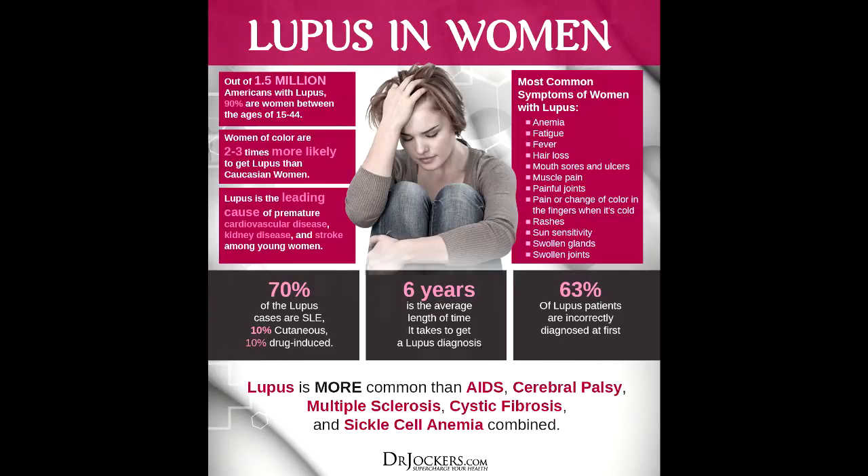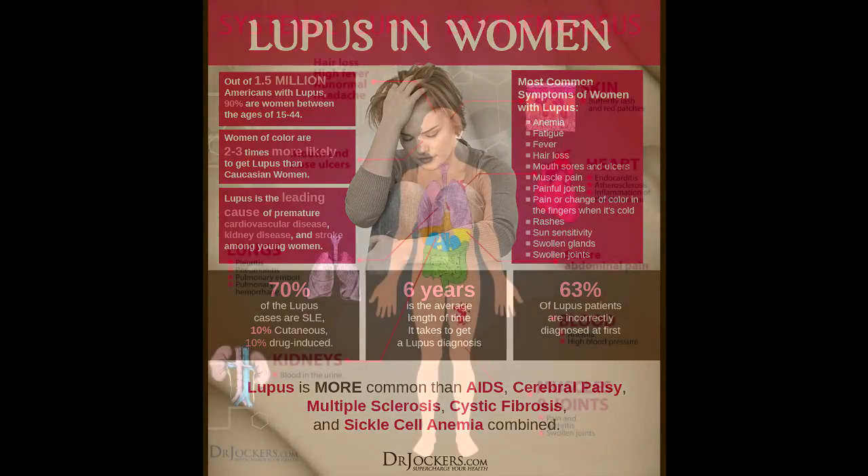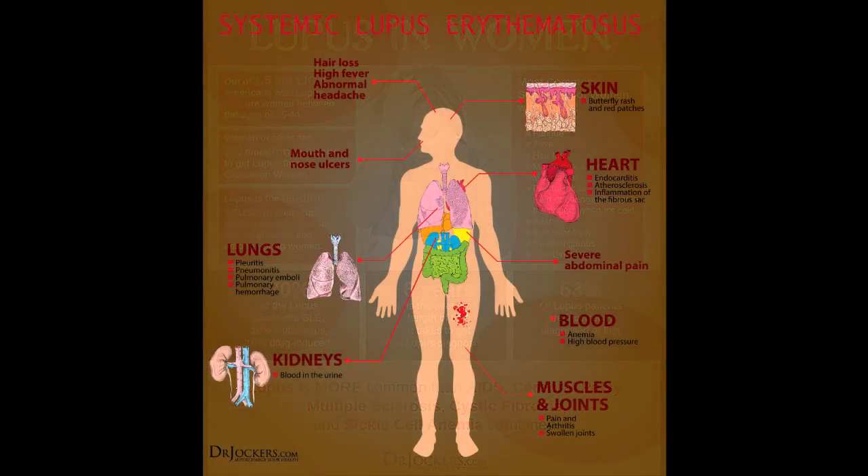Ulcers or sores can form in your mouth on the cheek or gums. They can also form on your nose, scalp, or vaginal tissue. These sores may not hurt at all, or they might feel like a canker sore. They are signs of inflammation from the disease and can be uncomfortable.